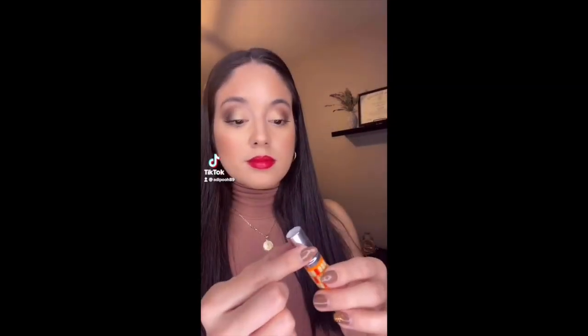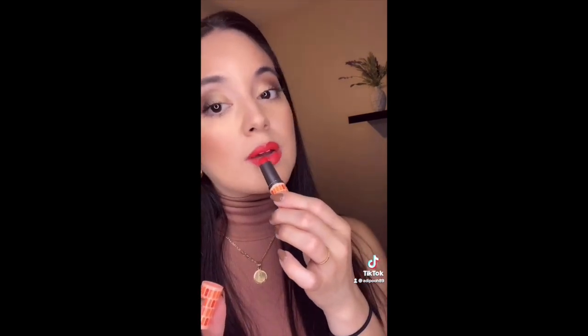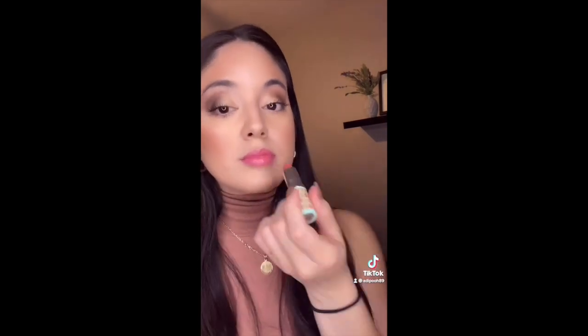So without further ado, let's get started. The first color I'm putting on my lips is Cherry Pop, which is a really bright red. The next is Poppy Pop, my favorite, which is like a fire orange-red. The next is Plum Pop, which has more of a purple color to it. The next is Papaya Pop, which is a coral pink color — very pretty. And the last is Nude Pop.